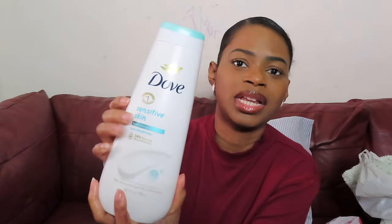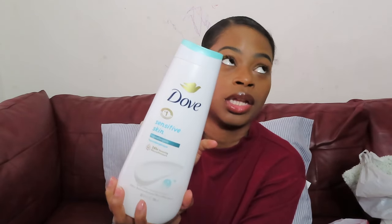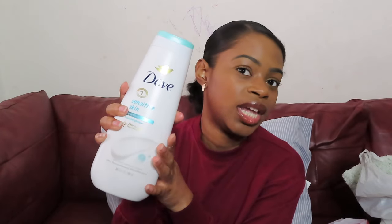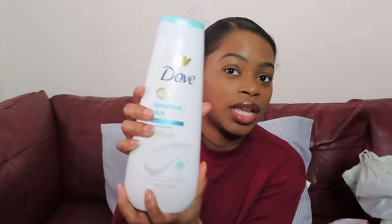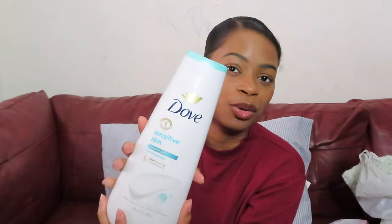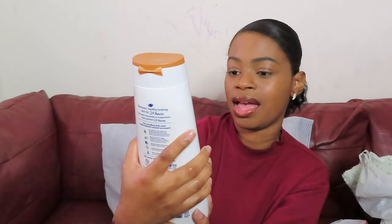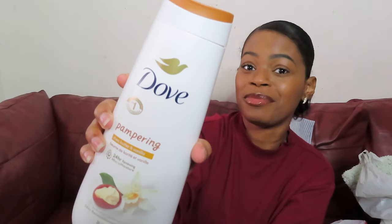Next, we had to come through with the Dove. I got two new Dove body washes. This first one is the Dove sensitive skin body wash — I usually just use the bar version, but this time I'm going to use the body wash for my shower routine vlog. This will be like the first wash and then I'll follow up with another one.